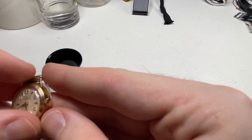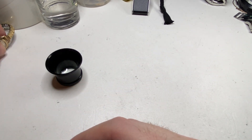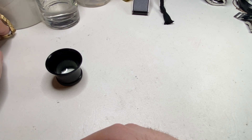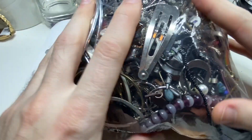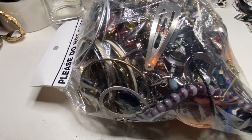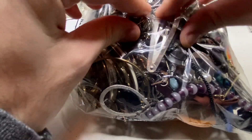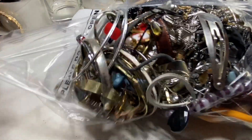So those are the watches. They're going to be a little bit of a project, but whenever you buy old watches they tend to be a little bit of a project. Now the main attraction — the big boy. This is from my favorite thrift store. We always get lucky on these ones. $20 investment.